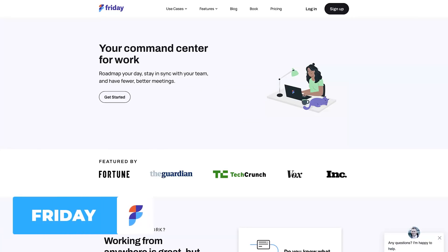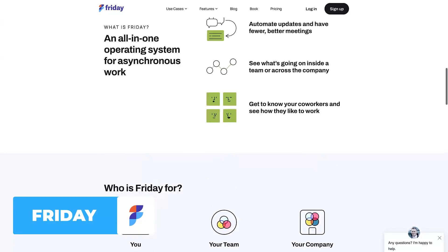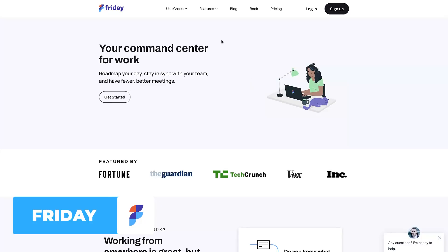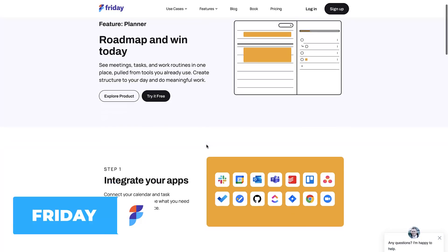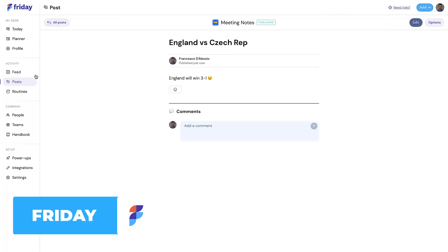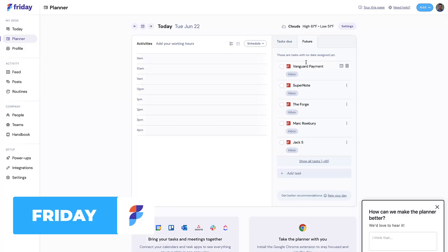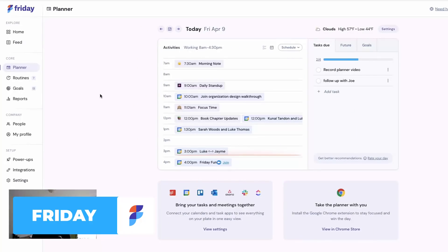The first app is called Friday. We've got monday.com, and now we've got Friday — there's probably space for Wednesday, Thursday, and Tuesday apps too. Friday is essentially a more focused team tool that allows you to bring your tasks and meetings together in the planner. It's a really interesting concept: you're met with a planner to organize your own week, plus a way to collaborate with other people on routines, goals, and a team feed so everyone can keep updated on how others are working.